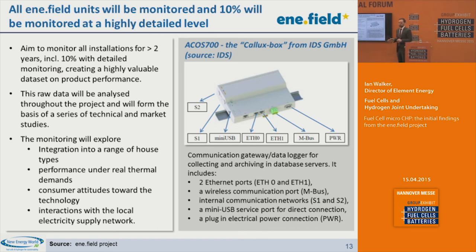All units will be monitored at least at aggregate performance level on a monthly basis — heat produced, gas consumed, hours of operation. But 10% will be monitored in a very detailed way, fitted with the Calix box, which is a data logger and consumer gateway device developed in the German Calix project, a predecessor fuel cell micro CHP installation project. This allows data to be collected from a wide range of sensors and for monitoring partners to access that data remotely. The detailed monitored units will be distributed across a range of different house types and climate zones, so we can see how fuel cell micro CHP systems perform in different contexts.